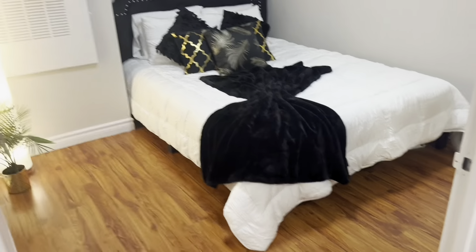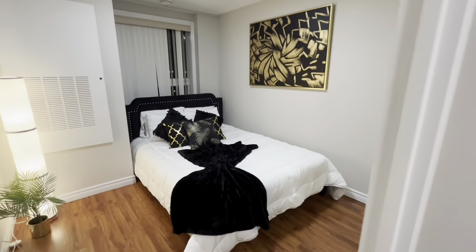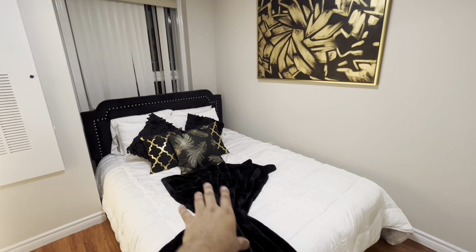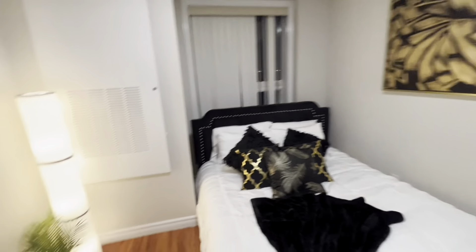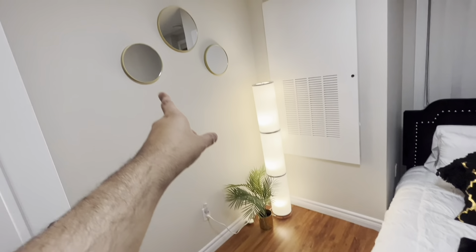And this is the other room. And as you can see, more artwork on the wall — this was our friend's choice. And to have a black color blanket and pillows to contrast with the white. We both picked out the lamp and the artificial flower, and then mirrors on the wall.